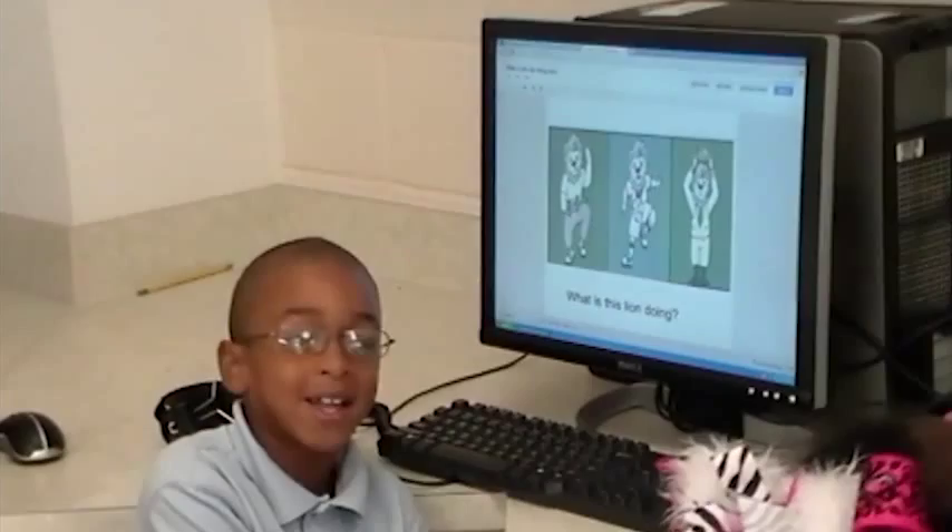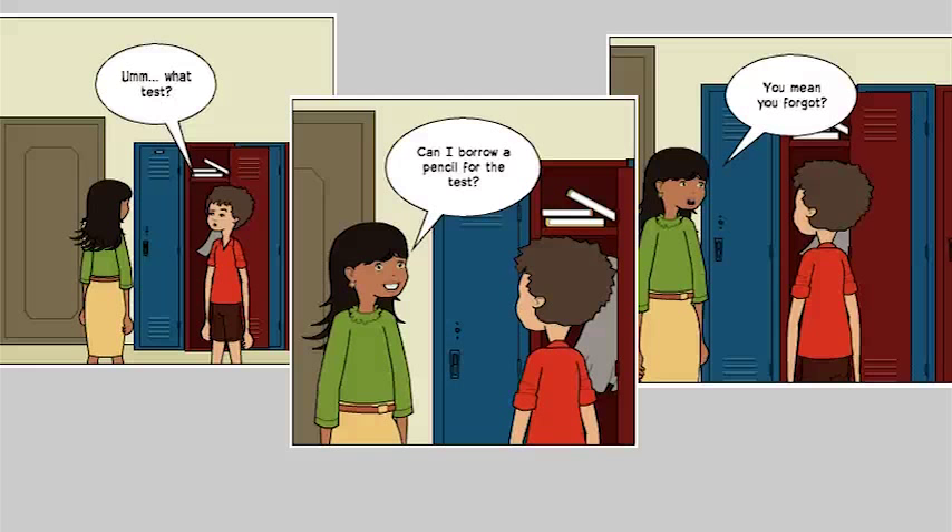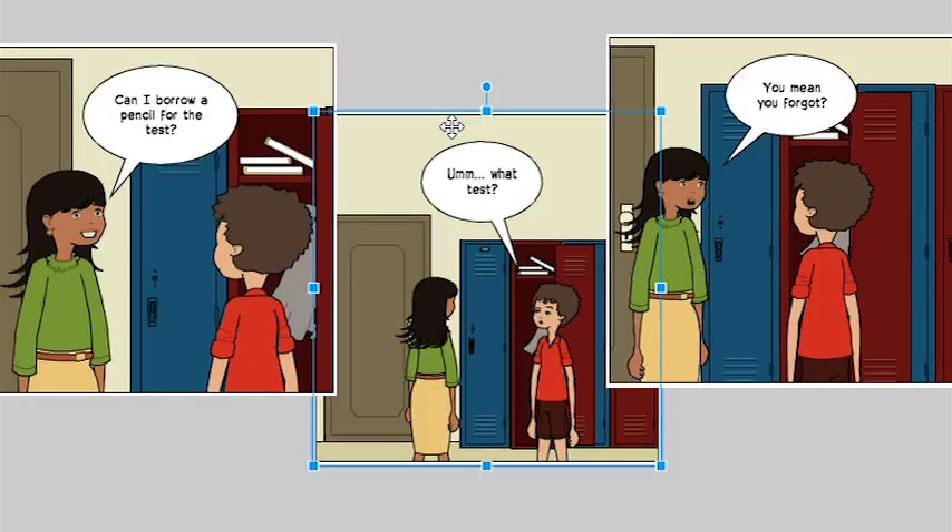Comics also help students understand that stories have a natural sequence with a beginning, middle, and end. Rearranging comic panels into the correct order challenges students to think and practice this skill.